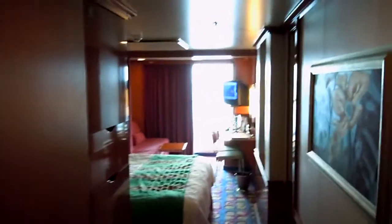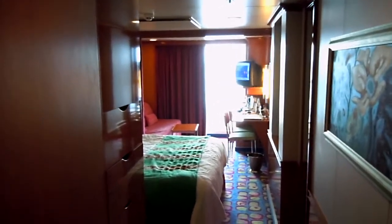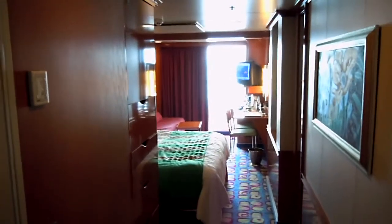Welcome to a quick tour of cabin 11624 on the Norwegian Jewel. This is the cabin as you walk in, and right here to your left is the bathroom.